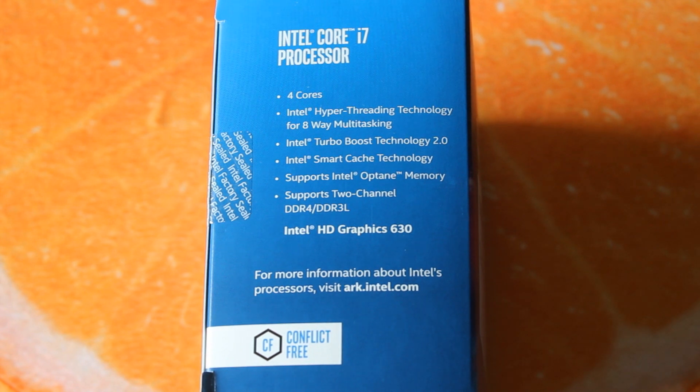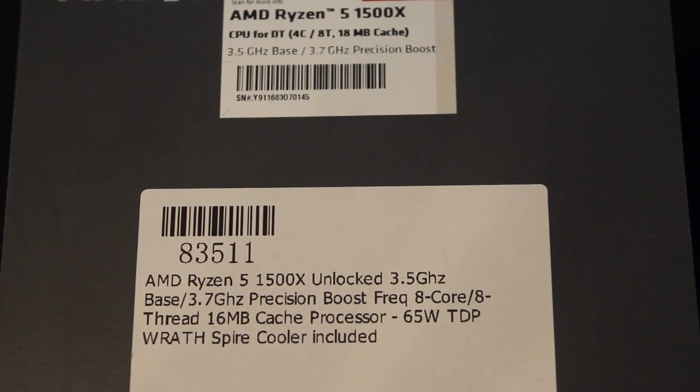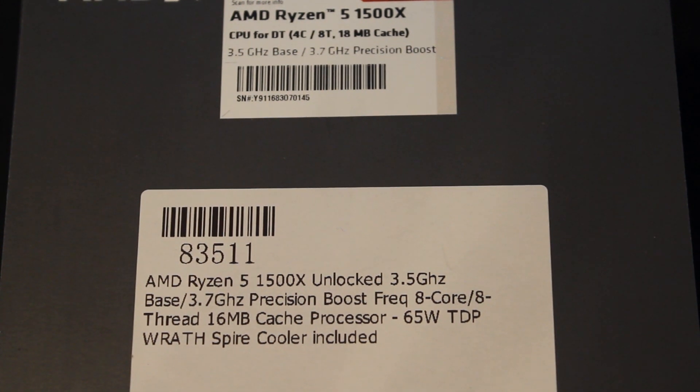The 7700 is a locked CPU, so all tests were done at its stock clock speeds, though 4.2GHz is still a decent clock speed. The 1500X was tested at stock speeds and also overclocked — I managed to get it all the way up to 4GHz, which seems to be standard for a good Ryzen chip. I confirmed there was no throttling on either CPU beforehand using AIDA64. Now let's jump into the benchmarks — a mix of productivity and gaming.